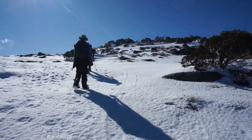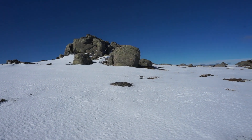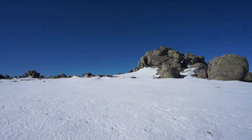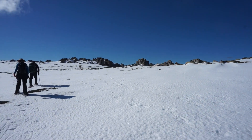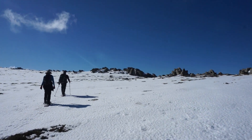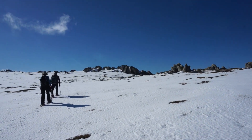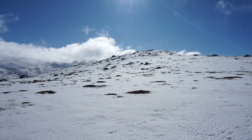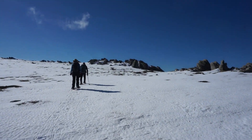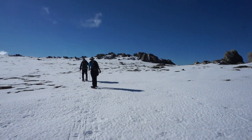Onwards and upwards — almost there. Just look at those rock formations, so good. Not many people make it up here; you have to go back country. You have to have the right gear: emergency equipment, personal locator beacons, etc. Got to be prepared up here.